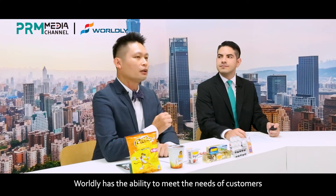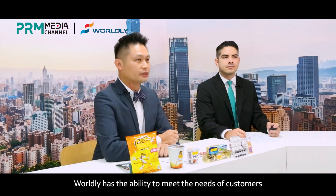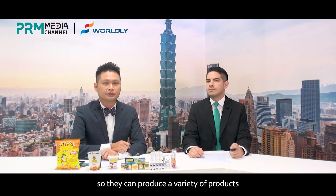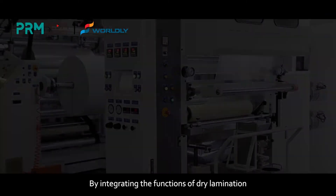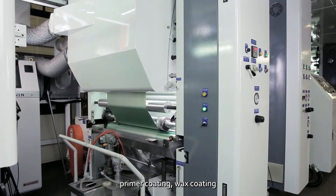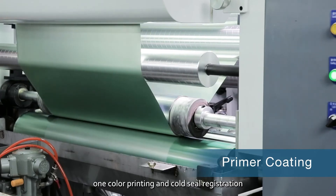As you can see, Worldly has the ability to meet the needs of the customers, so they can produce a variety of products by integrating the functions of dry lamination, wet lamination, heat seal coating, primer coating, wax coating, and one-color printing,